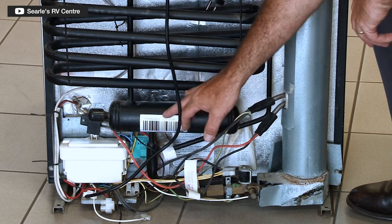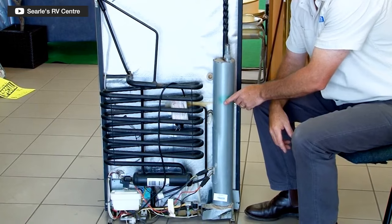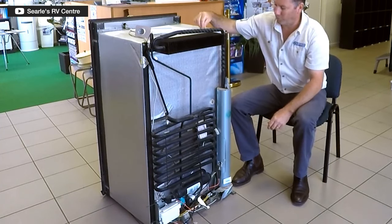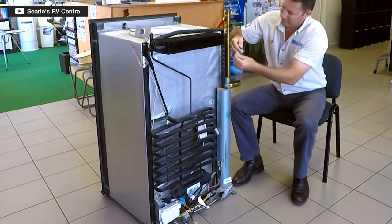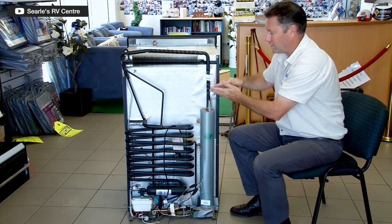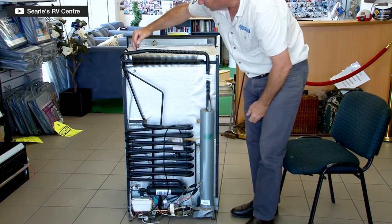An absorption fridge works by heating a solution of ammonia and water — and another chemical — to create a vapor. As that vapor travels around the tubes at the back of the fridge, it's converted back into a liquid in a condenser. When this happens, it absorbs heat — essentially removing heat from the cabinet and cooling it down, in some cases until it freezes. This heat is then dispersed through cooling fins to the atmosphere or through vents to the outside of the caravan.